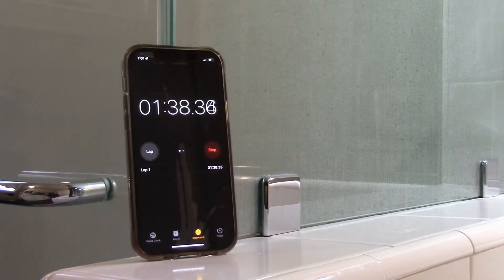Try limiting your showers to under five minutes. Every minute uses around two gallons of water.